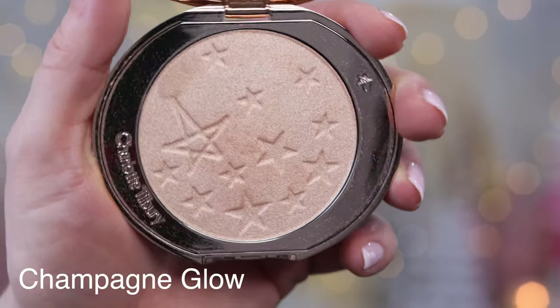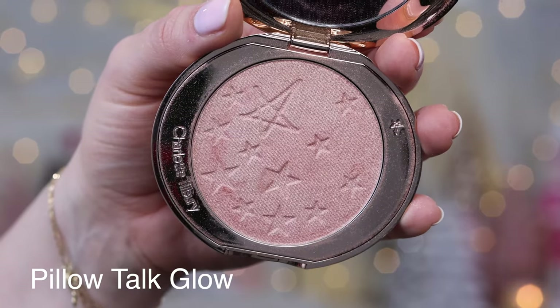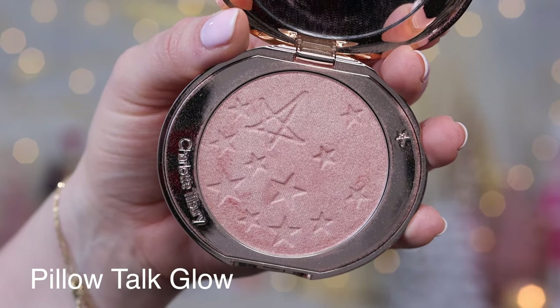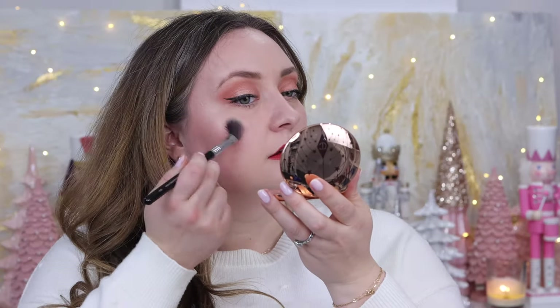We just saw me apply Champagne Glow — that's also the one I'm wearing at the start of the video. I think it's really pretty, very pearlescent, and it blends in very well. Next up we have Pillow Talk, which is a really pretty pinky shade. Going in with the Sigma High Cheekbone Highlighter brush — and while it does look quite pink in the pan, on the cheek it just looks glowy; I don't really feel like that pink translates.